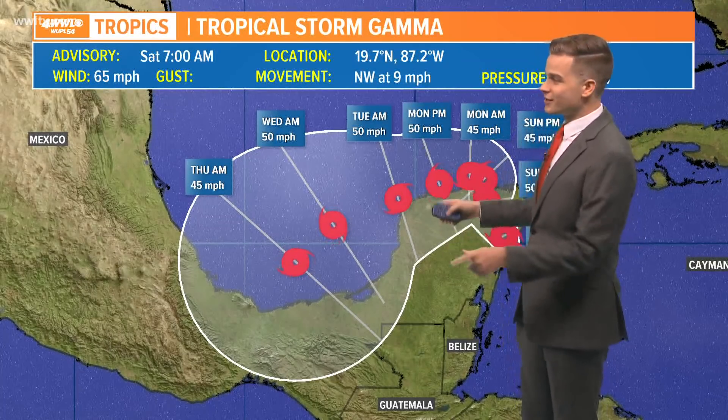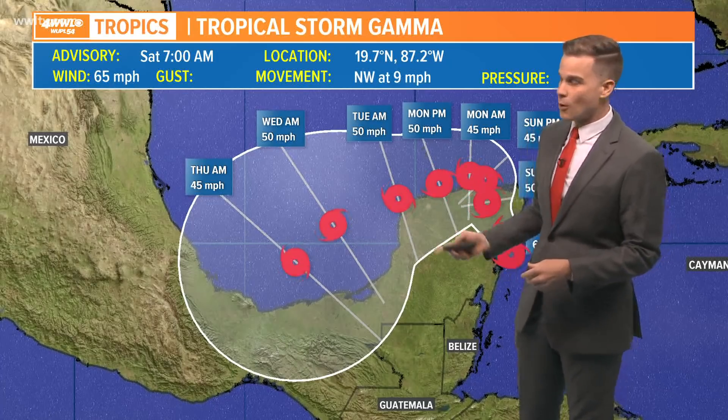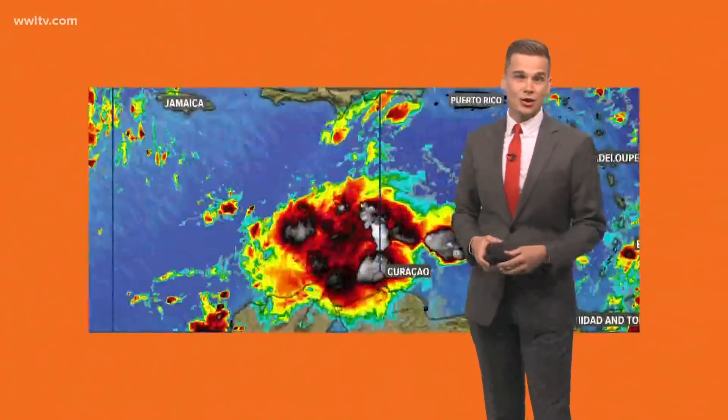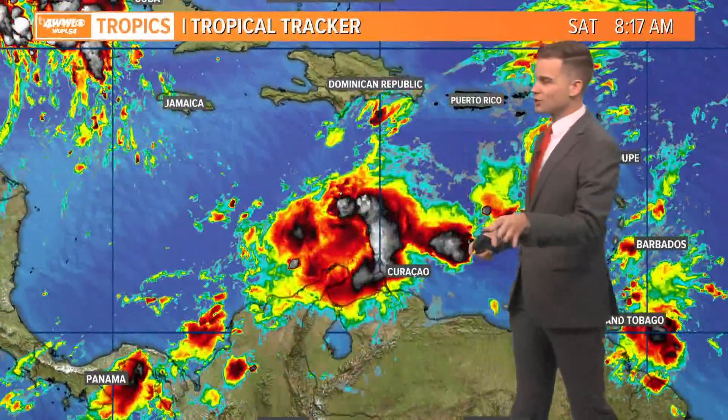That's where it will likely just sit down there and more than likely dissipate. So that is good news — it does not look like this is going to cause any issues for the United States at this moment. But of course it's going to cause a lot of rain, wind, and surge for portions of Mexico and Central America, even western parts of Cuba.